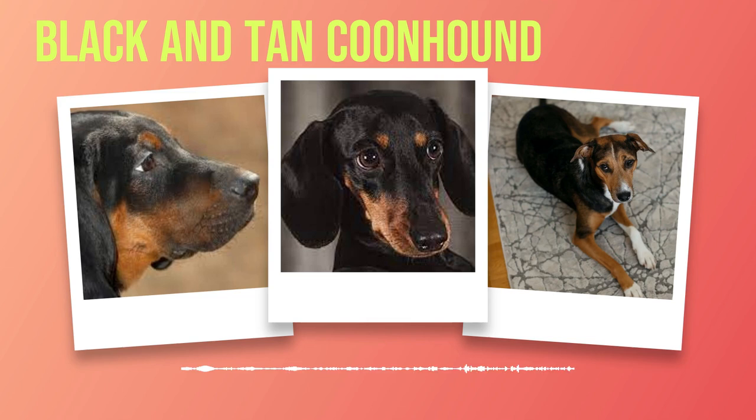Chapter 5: Exercise and Training Needs. As the sun rose over the rolling hills, casting a golden glow on the lush green landscape, one thought occupied every Black and Tan Coon Hound's mind: exercise. These magnificent dogs were born with an innate need for physical activity deeply rooted in their hunting instincts. This chapter will explore the exercise and training needs of these energetic canines.